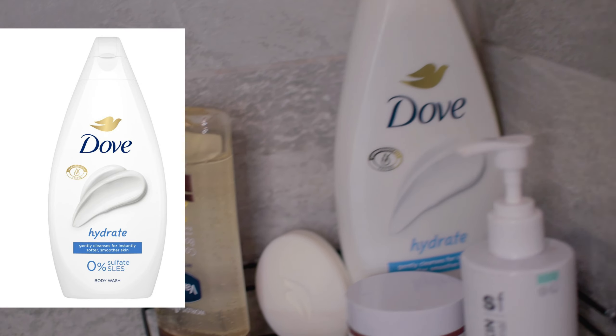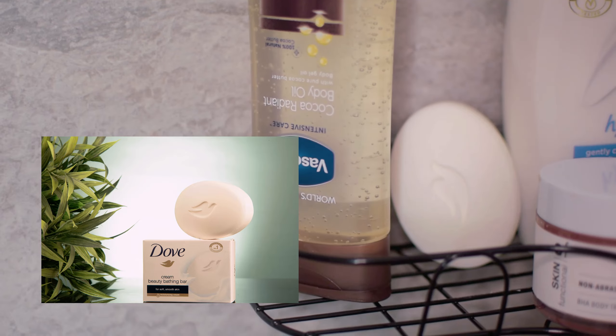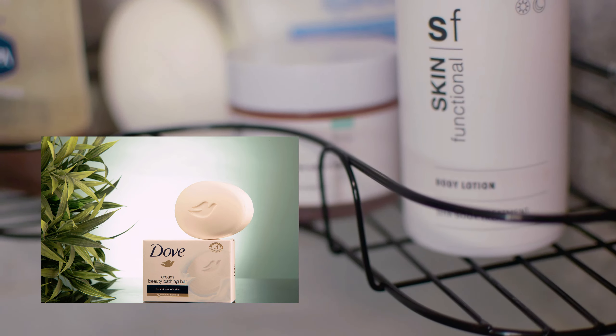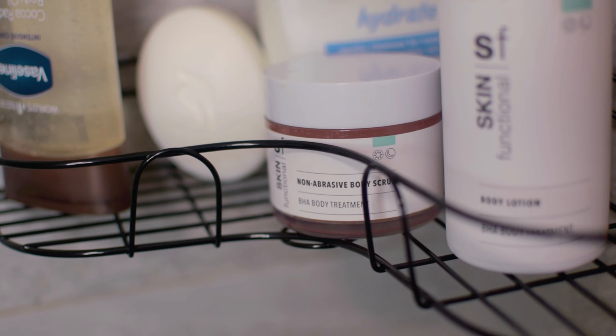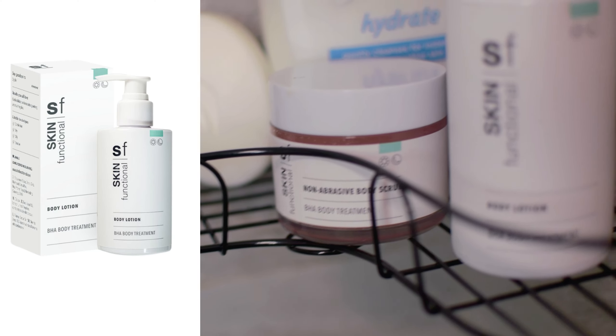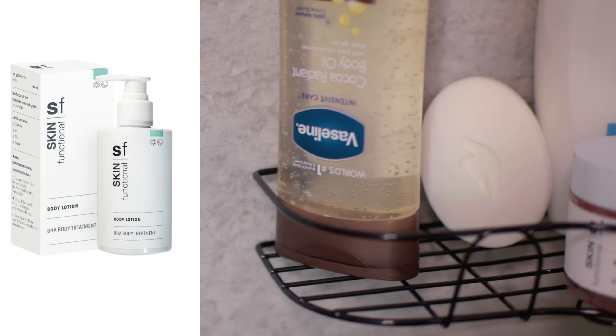For today's shower I'm gonna be using the Dove Hydrate body wash as well as the Dove soap — very important. I'm also going to be using the Skin Functional body scrub, and I'm gonna end it all off using the Skin Functional moisturizer as well as the Vaseline cocoa body oil.